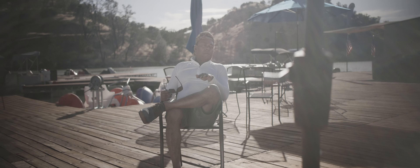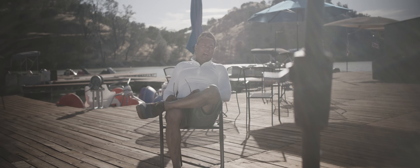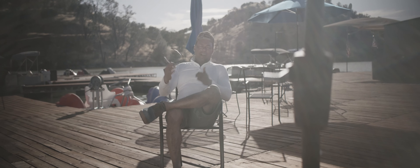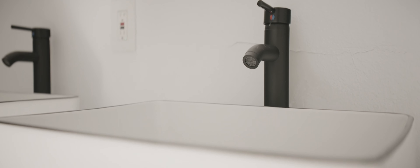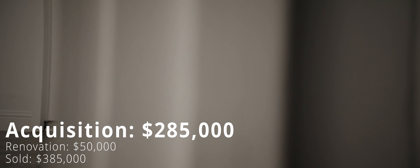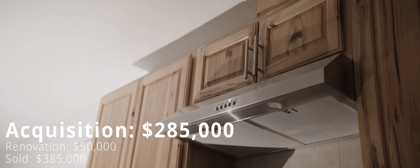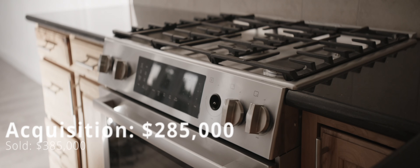Winners go home and get the prom queen, and I've had many prom queens — so that's the mentality I take forward. We paid $285,000, put $50,000 into it, and sold it for $385,000 — a nice profit of $31,000 right there.